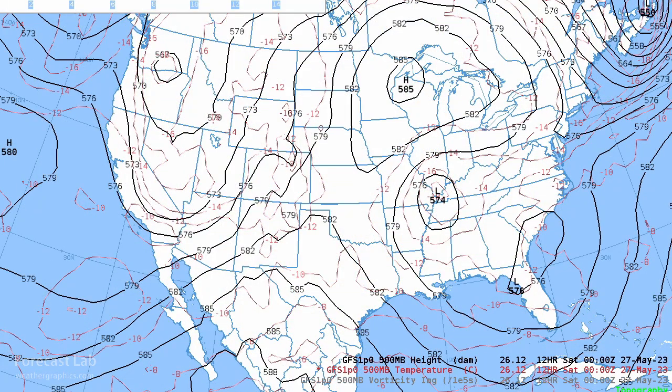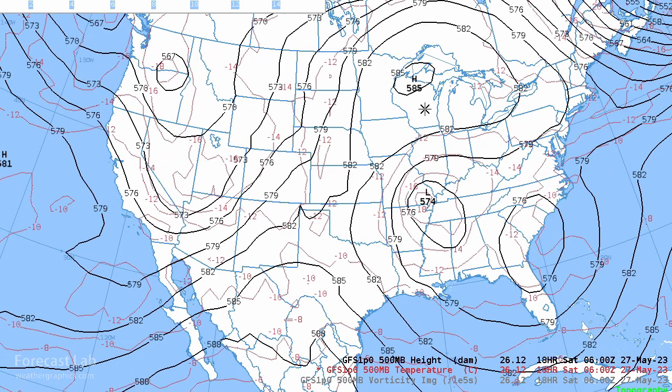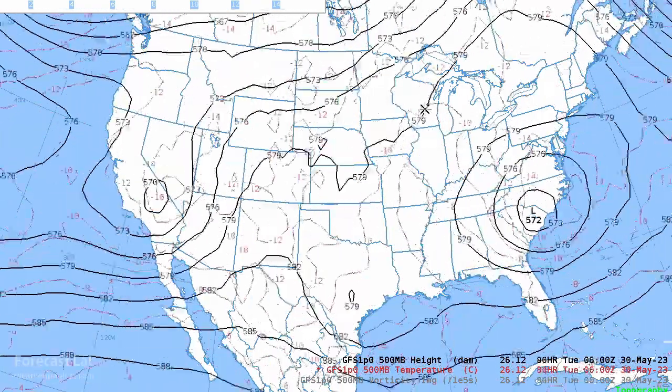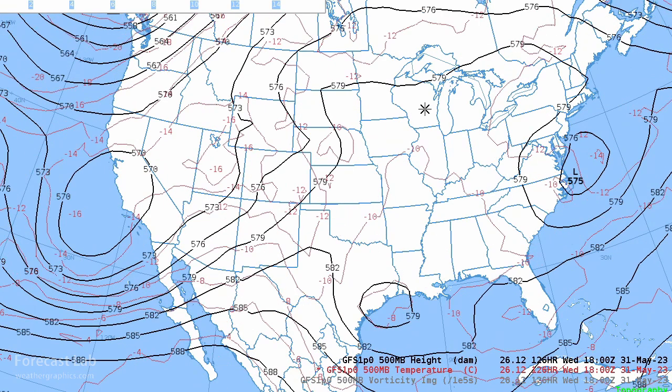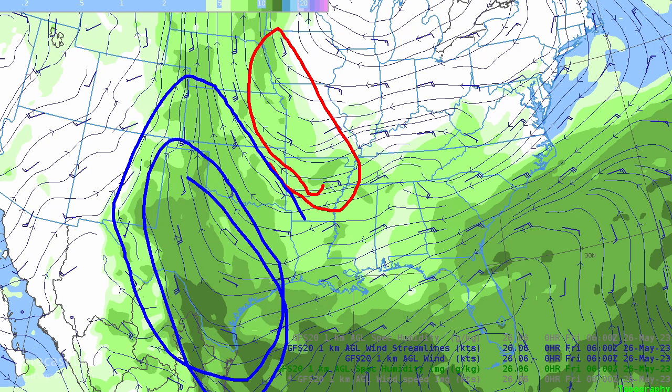Looking at the 500 millibar chart at 18,000 feet — the middle of the troposphere — there's a Rex block already set up, with a cutoff high over Wisconsin and a cutoff low down over Kentucky. That will hold together for a couple of days and won't fully break up until about midweek. There are also closed lows over Texas and California. The real story is the moisture: looking at one-kilometer AGL specific humidity, we can loosely think of the green shading as 40s to 50s dew points and the higher values as 60s to 70s dew points — that's the moisture axis.